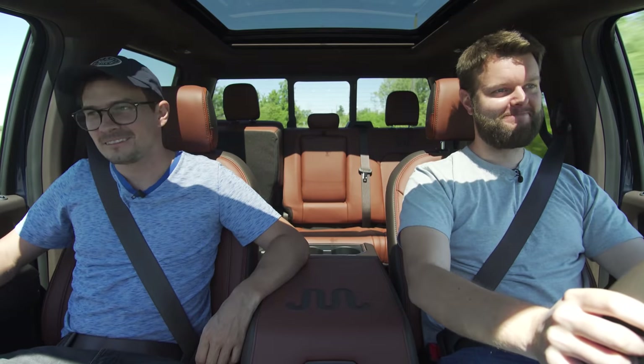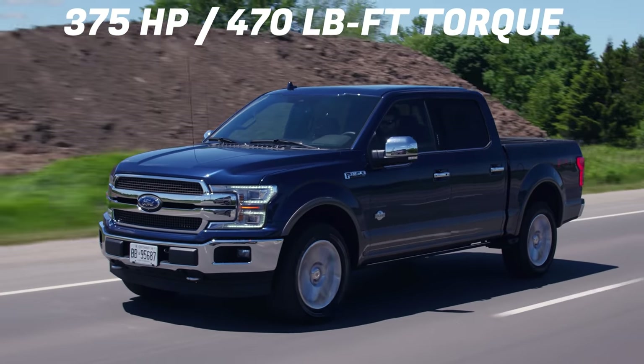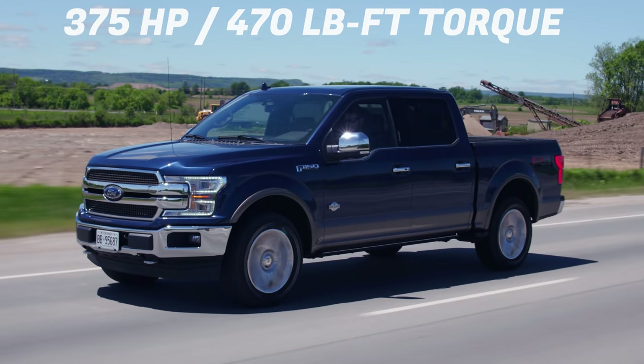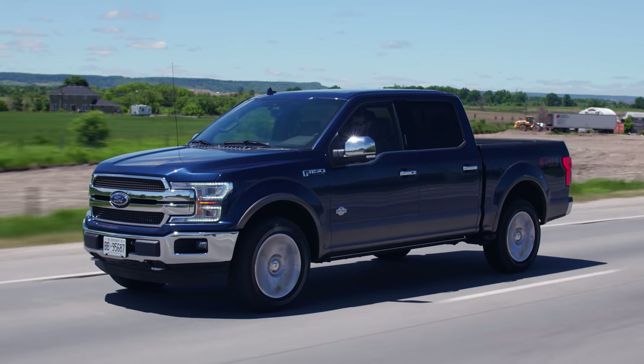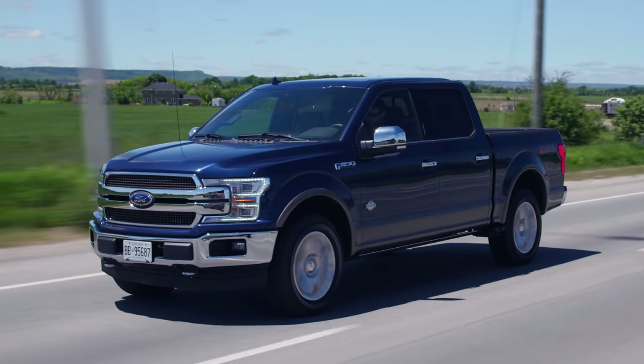It's a little bit sluggish off the line. Horsepower and torque: 375 horsepower, 470 pound-feet of torque from an EcoBoost 3.5-liter V6. It's pretty much the same twin-turbo V6 found in the new Raptor, just detuned with slightly less horsepower. But you can get that actual engine in an upper trim that is not a Raptor.